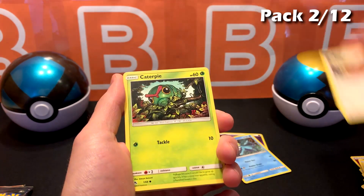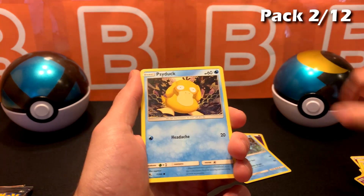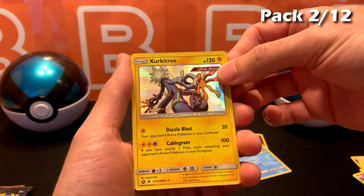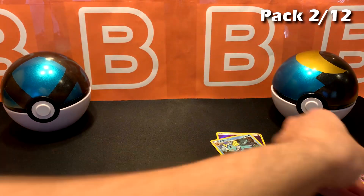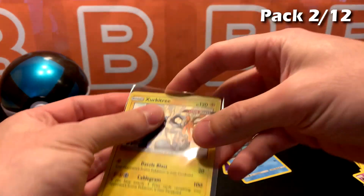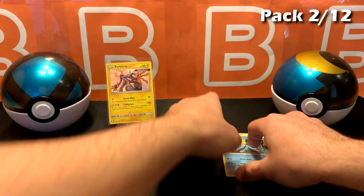Jynx with the Kisses, Paras, Psyduck, Clefairy. First Shiny — I'll put that in the back. And Erica's Hospitality, how nice. First Shiny Vault card — I'm gonna move these two.